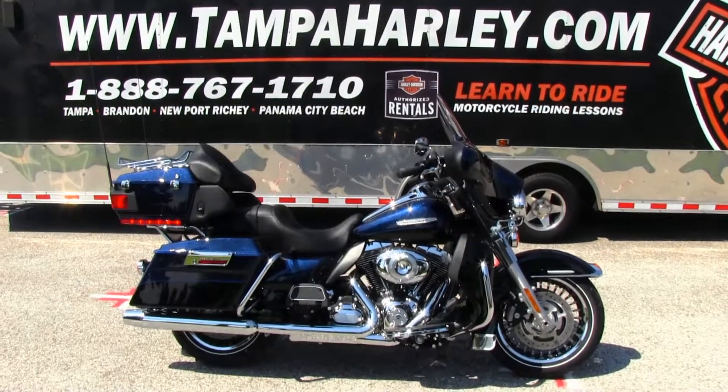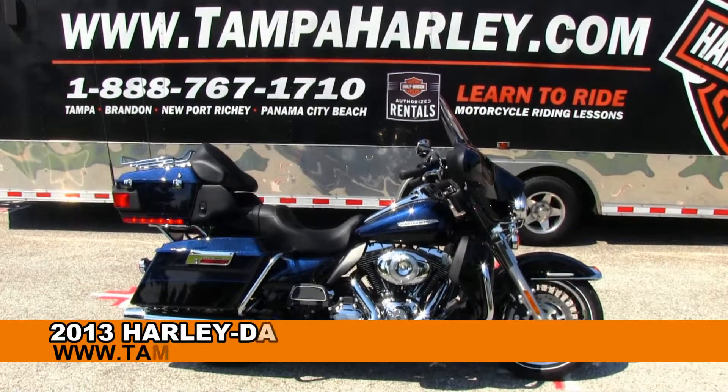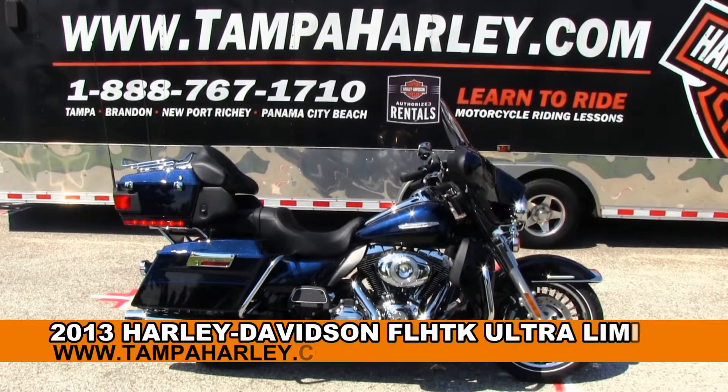Calling all world adventurers, welcome to the world famous Brandner Harley-Davidson. Today I've got for you this 5 star 2013 limited edition.